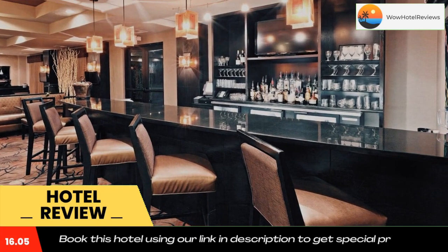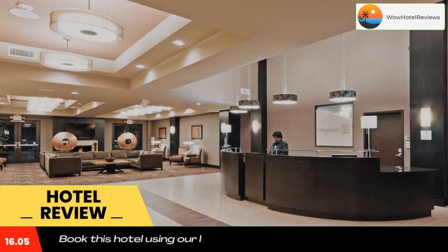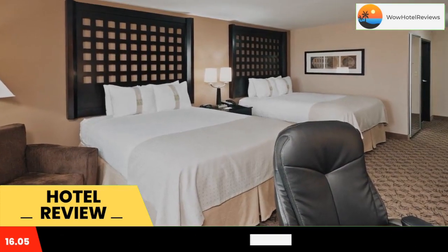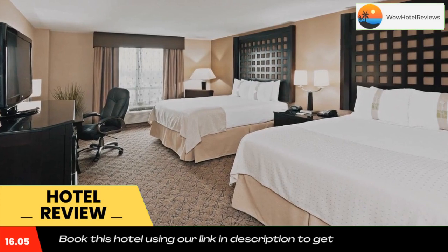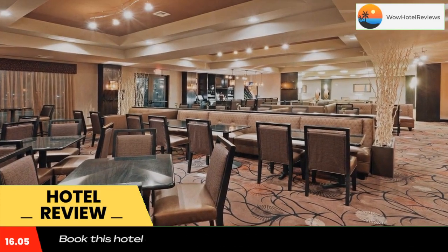The rooms have a 32-inch flat screen TV with cable channels and in-room movies. Rooms also include a coffee maker, a microwave, and a mini refrigerator. The Red Fork Restaurant serves contemporary American cuisine in casual surroundings.